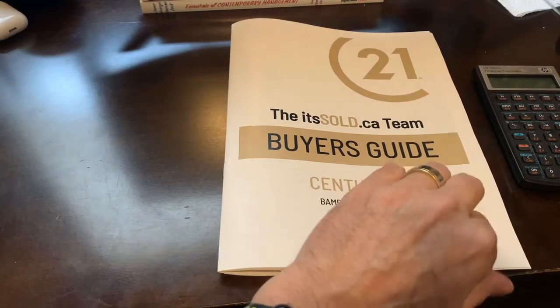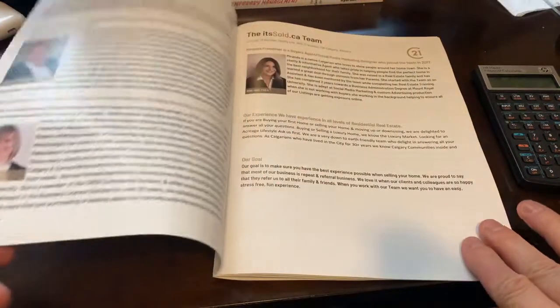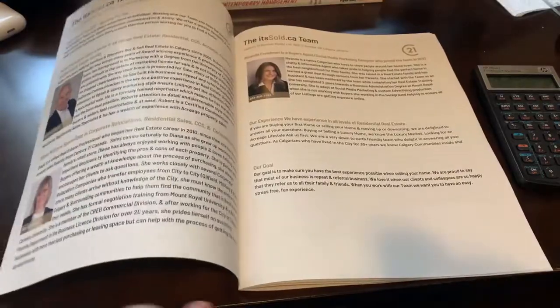Did you know that every person that buys a home through the idsold.ca team receives a free buyer's guide?